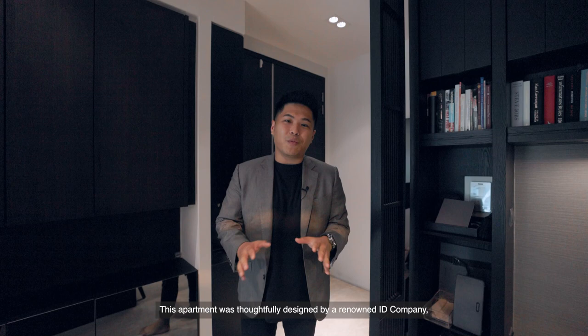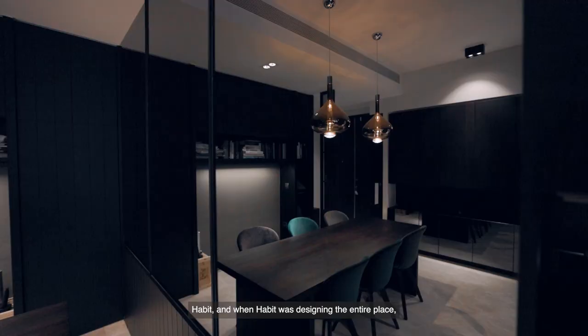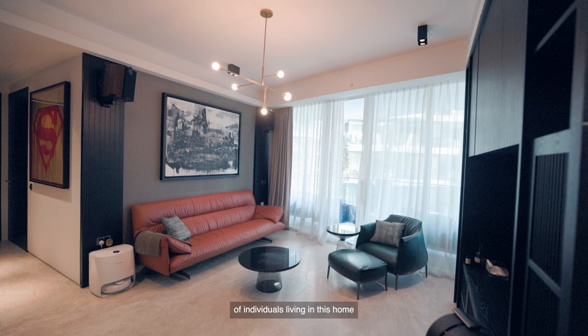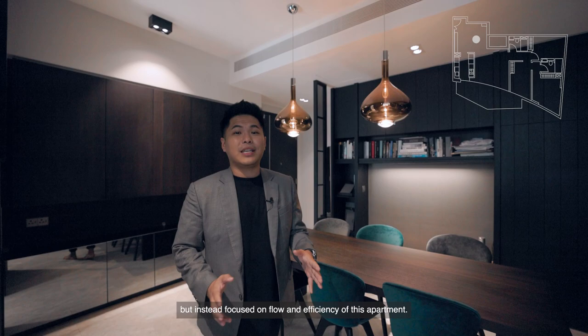This apartment was thoughtfully designed by renowned ID company Habit. When Habit was designing the entire place, they were going for a flow which accedes to the lifestyle of individuals living in this home, complementing the personality of the owners — an everlasting and timeless design that is not thematic but instead focused on the flow and efficiency of this apartment.